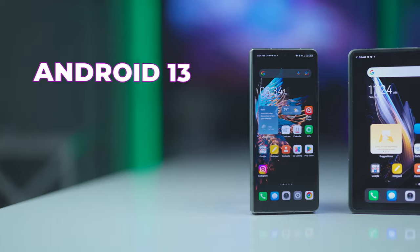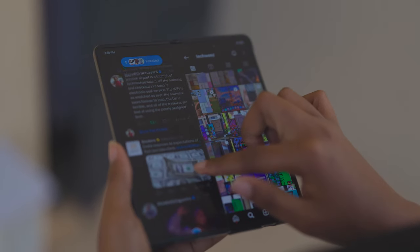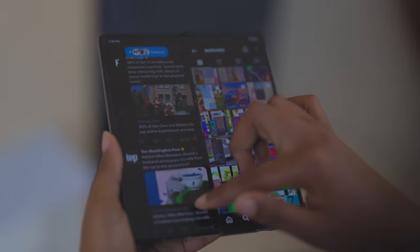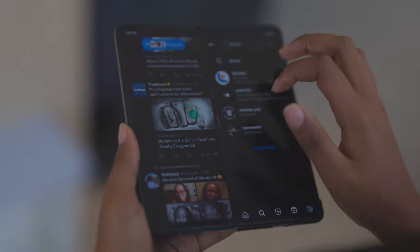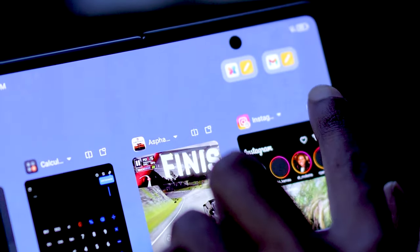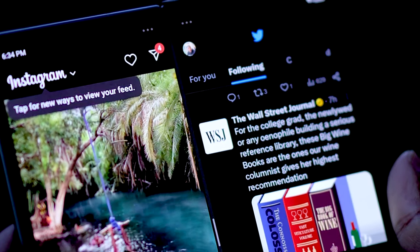It comes with Android 13 and HiOS 13 Fold out of the box, which supports split-screen multi-screen multitasking. Tecno says it will get Android 14 when Google launches it later this year. The large screen supports dual apps, so you could be on Twitter on one side and Instagram or replying to email on the other. The task switcher keeps icons in split-screen mode for quick launching, and app pairs are also supported.